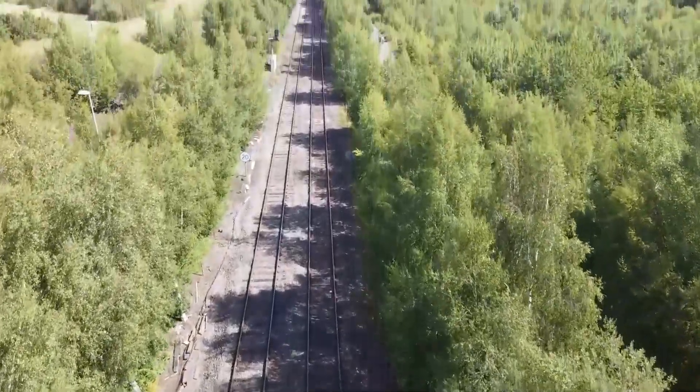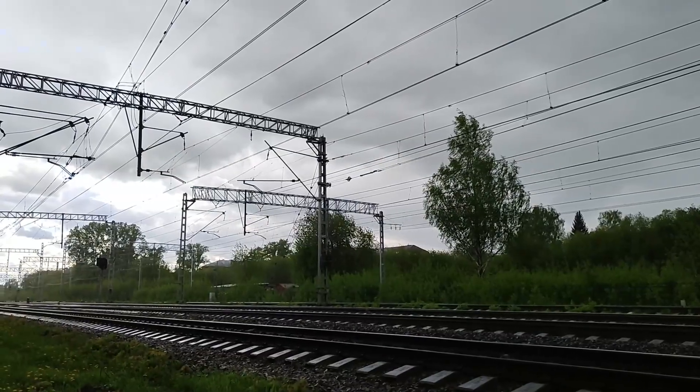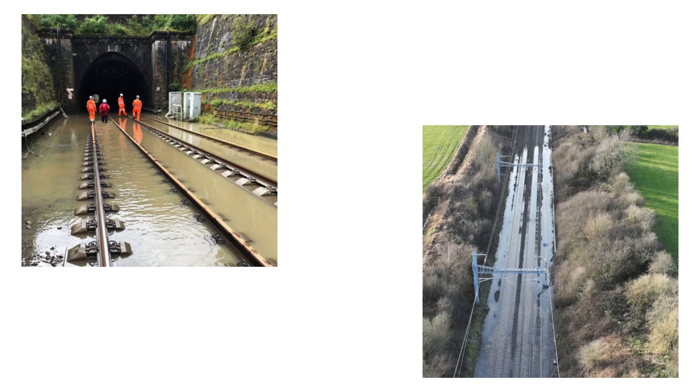And when drainage is forgotten, it doesn't stay hidden. It shows itself in the track, and the results aren't pretty. Drainage is needed because of the damage water inflicts on the track. From wet beds and formation failure, to flooding and full washouts, water can cause problems on every scale.